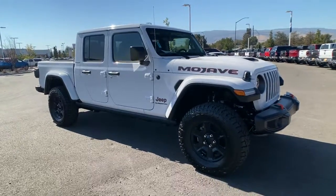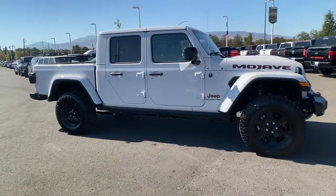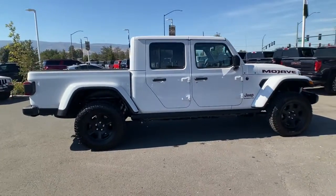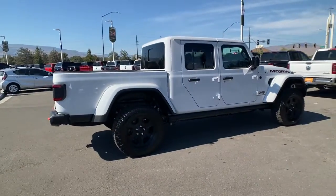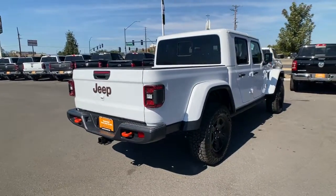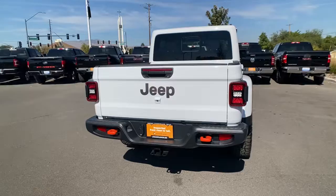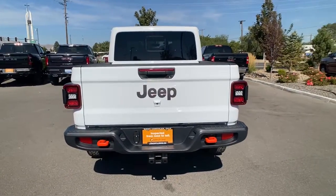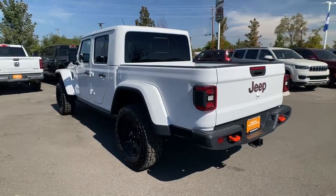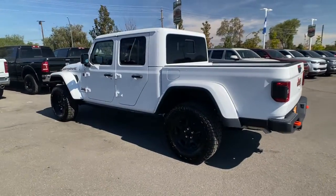Look no further than the 2022 Jeep Gladiator. With less than 5,000 miles on the odometer, this vehicle stands out from the rest. Take undeniable style and capability with you on every adventure in this rugged Gladiator. Impressive towing ability teams up with pickup utility and SUV versatility to create the ultimate off-road tool.